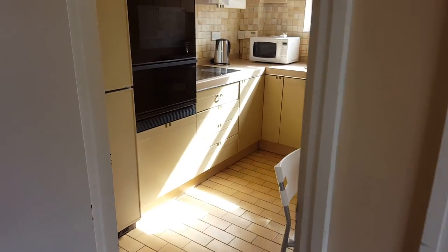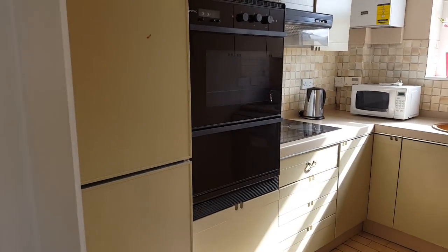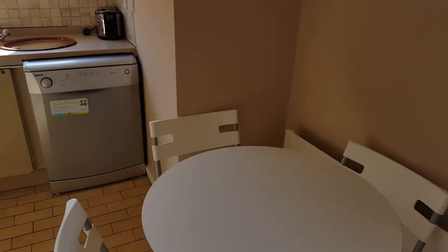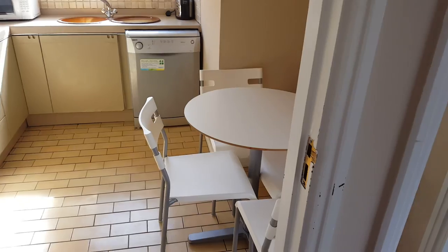Next to that is the light-filled kitchen, fully equipped with fridge freezer, double oven, electric hob and dishwasher. And a nice little kitchen set there.